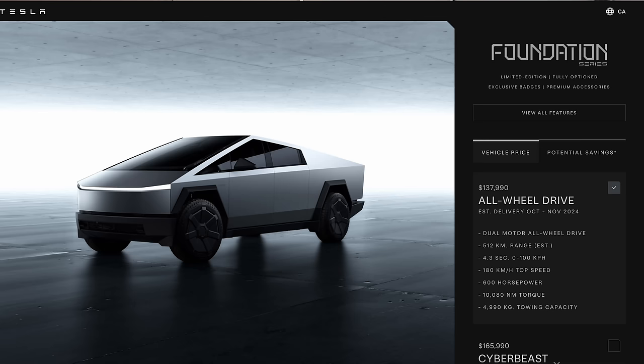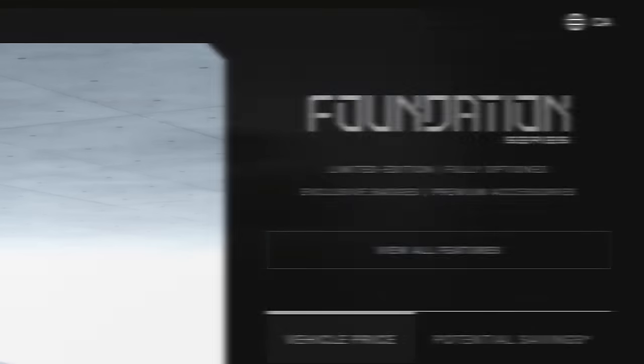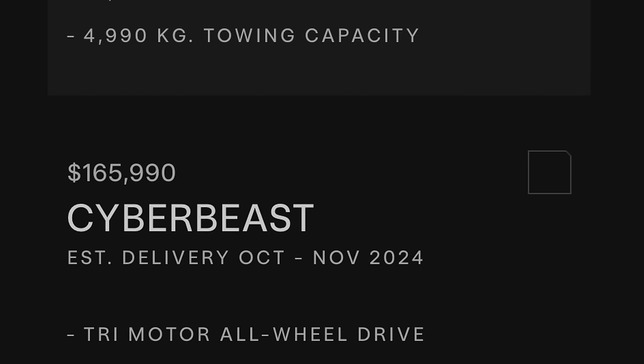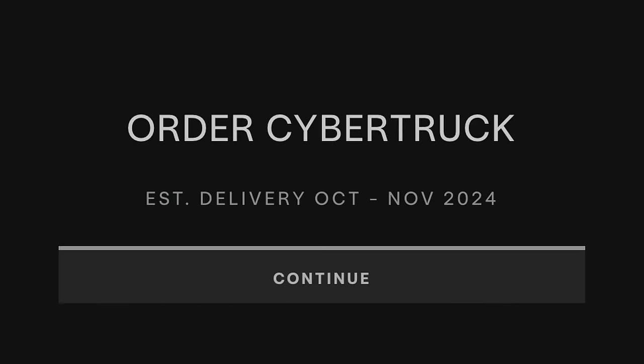I canceled my Cybertruck order a while back due to many factors — you can watch that video in the description. But to my surprise, the four-to-eight-year wait that myself and everyone else was forecasting vanished overnight. Only weeks before I decided to go EV truck shopping, Tesla announced the Cybertruck was available in Canada. If I placed an order for the Foundation Cyberbeast, I would likely get an invite within six to eight weeks, which totally shocked me. This means I had to reconsider this vehicle.